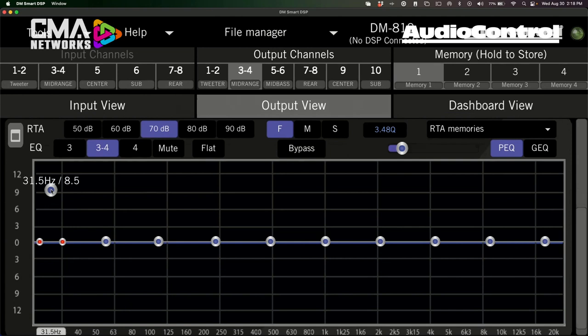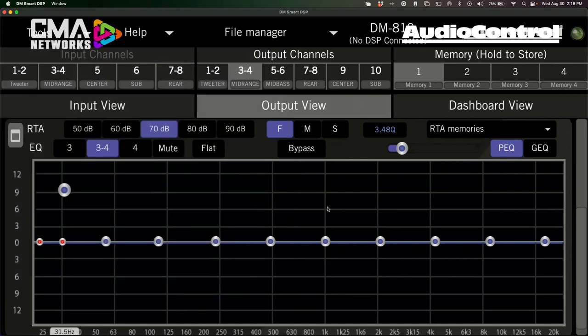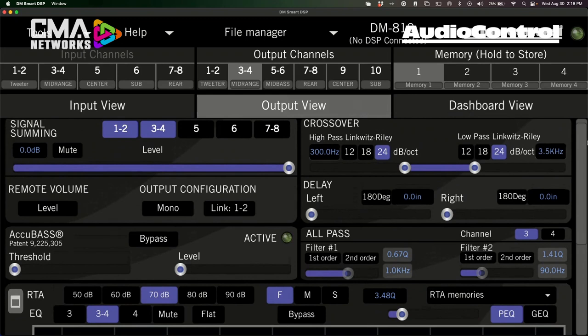You have either a 10-band parametric or a 30-band graphic EQ at your disposal. The output RTA overlays over the EQ section, showing your changes in real time. In the tools menu, you can also enable all-pass filters — AccuBase then takes up half the screen and the other half gives you all-pass. This is an advanced feature, not for everyday consumers or entry-level techs, but if you know what you're doing with all-pass filters, you have up to two filters per output channel — first order or second order.